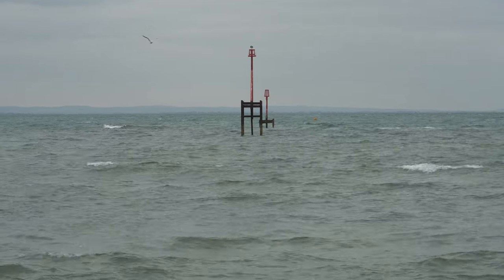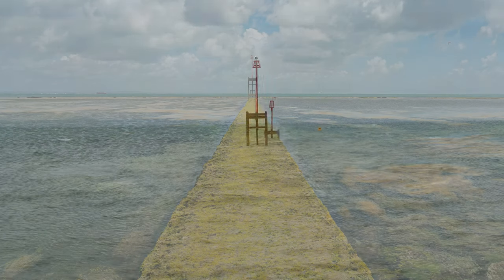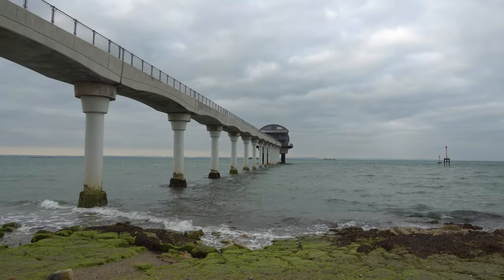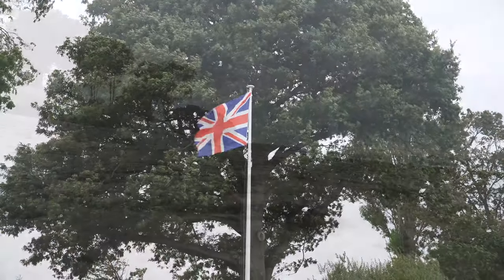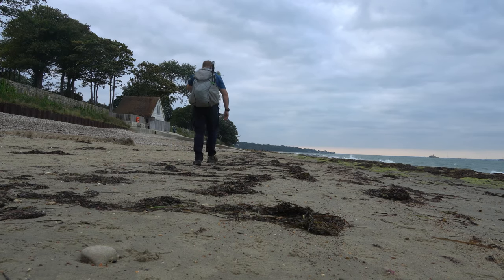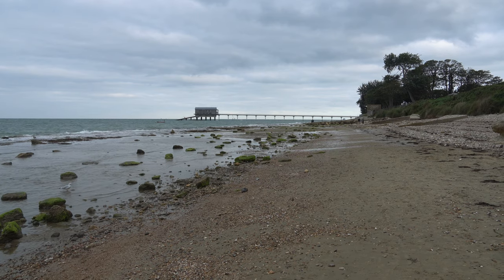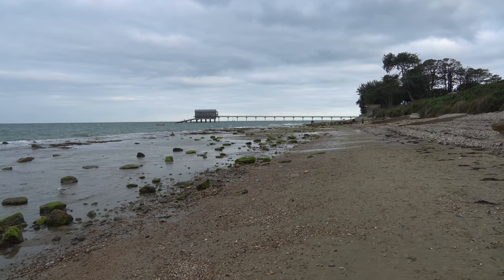At low tide that makes a good photograph — I'll stick it in the video. That is Bembridge Lifeboat Station. I got a very good shot of that lifeboat station at dawn one morning; I'll put it in the video.